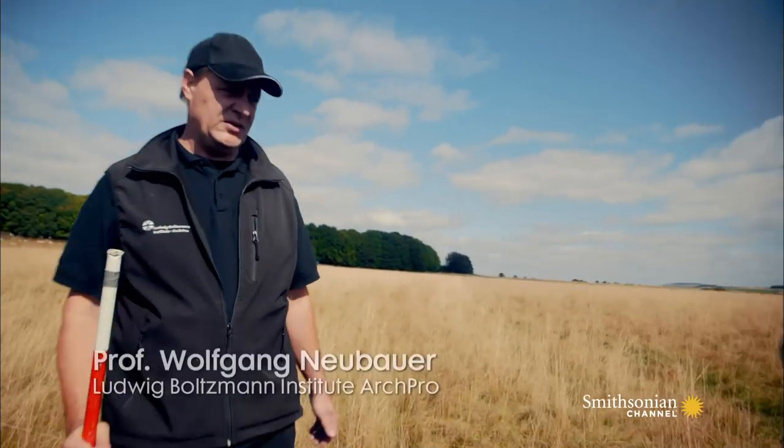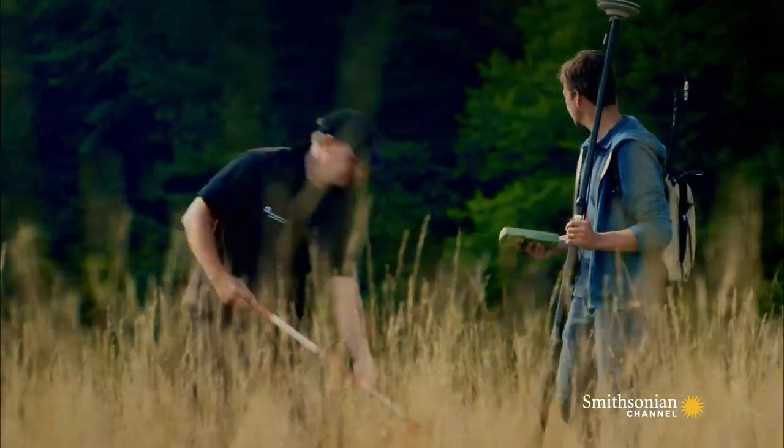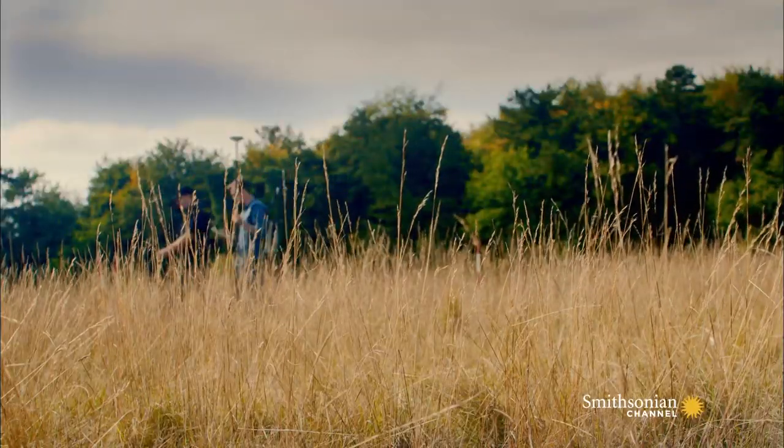We try now to set out points of the monument that we actually detected in our magnetic data. Intrigued by what they've discovered, Professor Wolfgang Neubauer and Eamon Baldwin stake out the find.